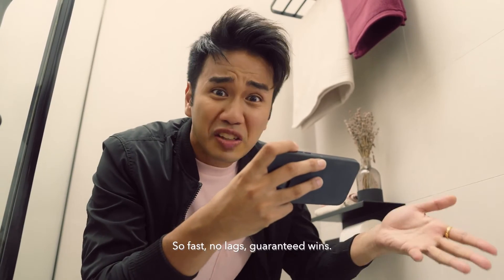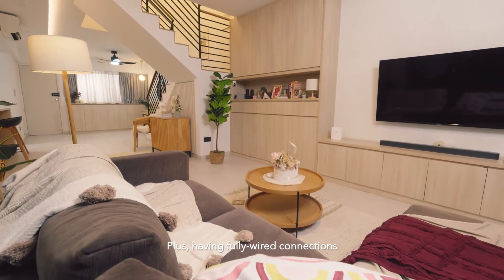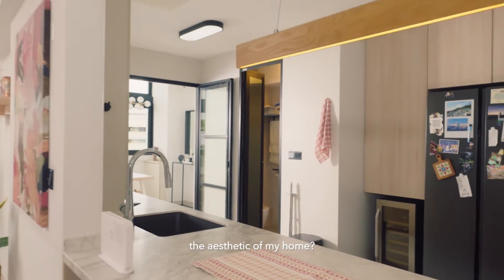It is pretty fast, babe. This is every gamer's dream — so fast, no lags, guaranteed wins. Plus, having fully wired connections in every room without compromising the aesthetic of my home.